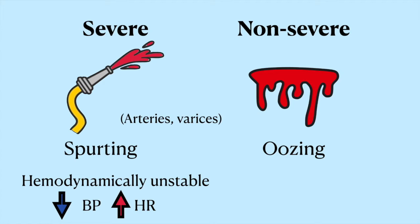If they're spurting, you've got an emergency on your hands. If they're oozing, the patient's going to be stable and you'll have some time.